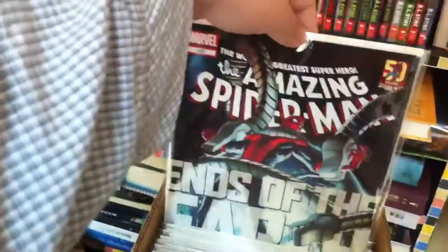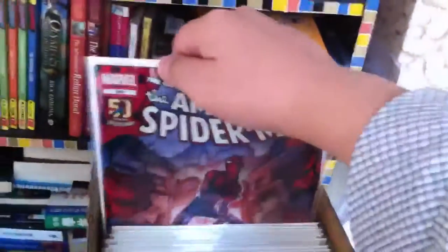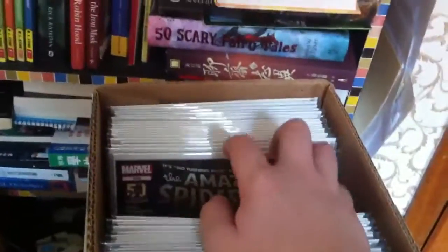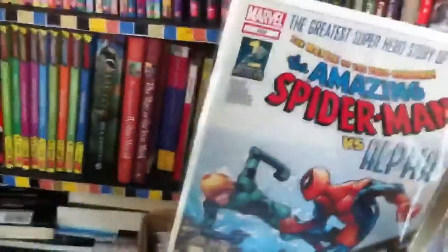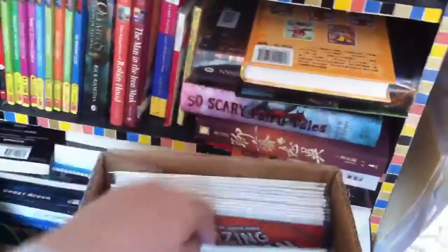Continuing Volume 2: 681, 682, 683, 684, 685, 686, 687, 688, 689, 691, 692, 693 Alpha, and 694.